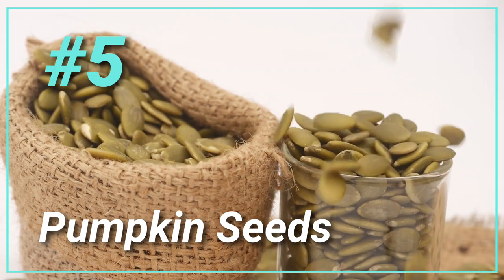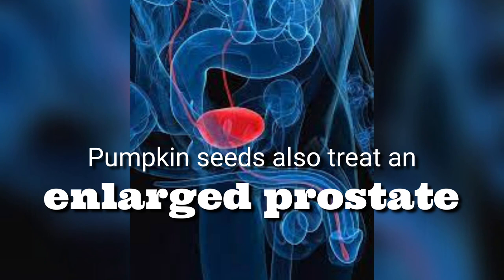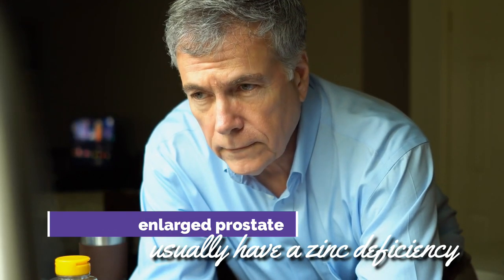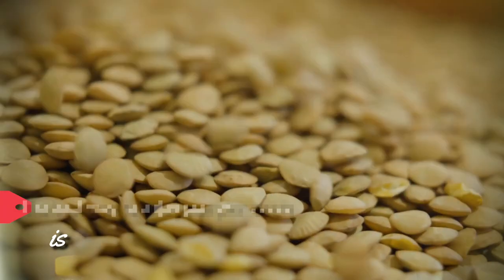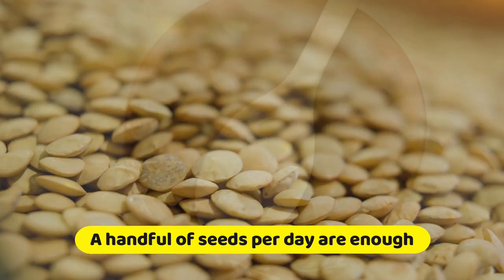5. Pumpkin Seeds. Pumpkin seeds also treat an enlarged prostate. The seeds contain diuretic properties that help urine flow. They're also high in zinc, and men with enlarged prostate usually have a zinc deficiency. In addition, the seeds have omega-3 fatty acids that aid prostate functioning. The best way to enjoy pumpkin seeds is to eat them plain without adding any salt — a handful of seeds per day is enough.